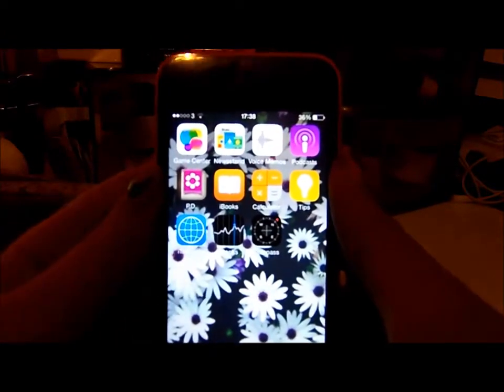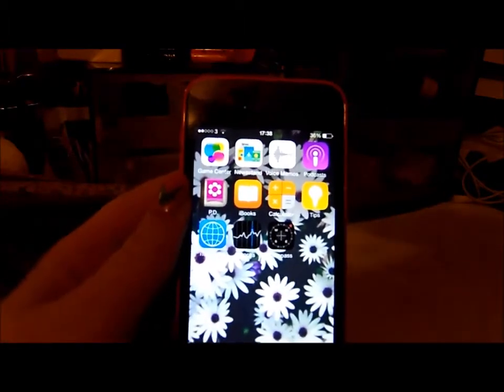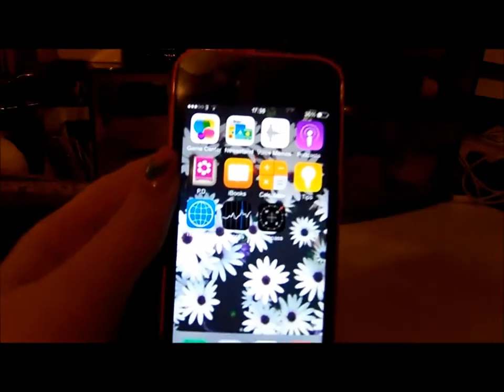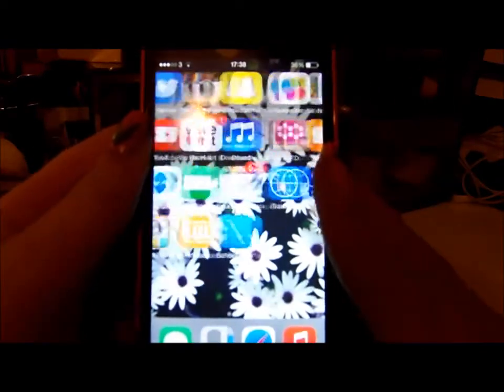The last page I just have Game Center, Newsstand, Voice Memos, Podcasts, Period Diary, iBooks, Calculator, Tips, Translate, Stocks, and Compass — not very interesting and I don't use these a lot.